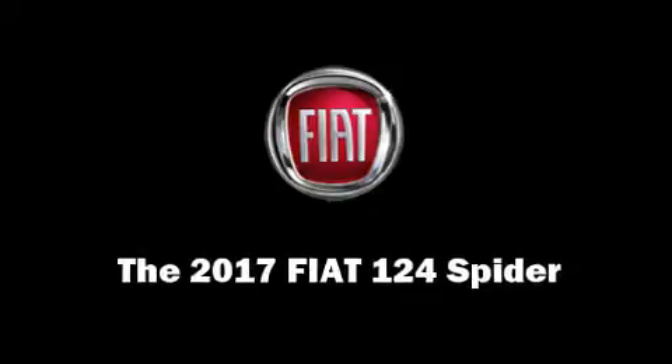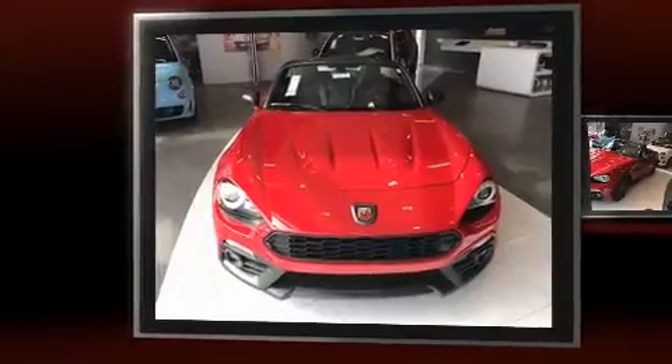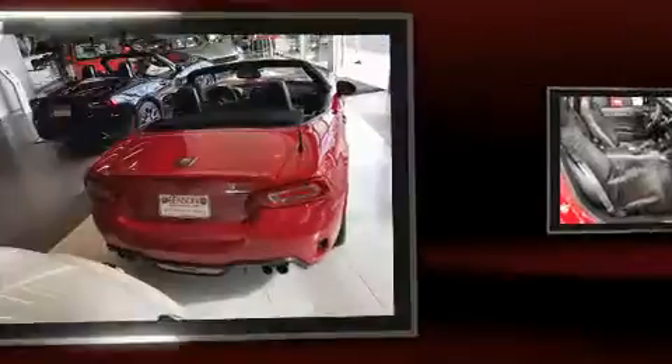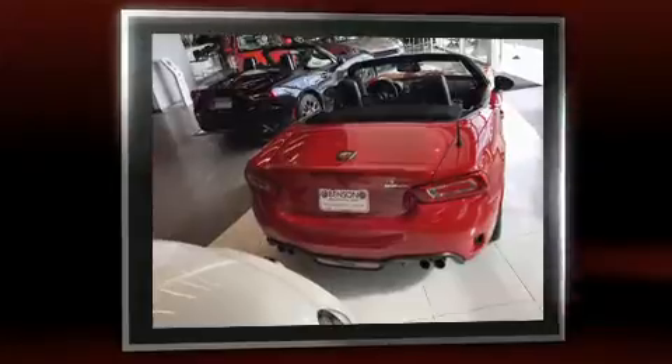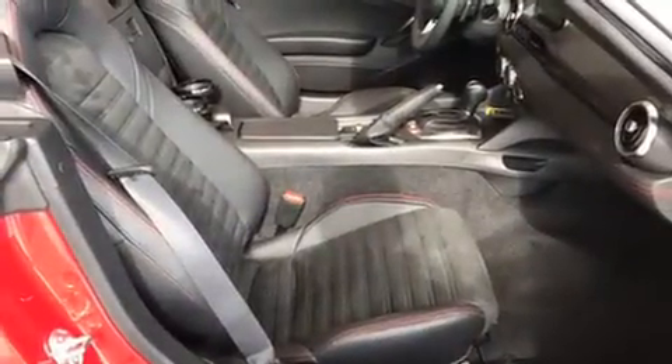This two-door, two-passenger convertible leads among competitors in its segment. It features an automatic transmission, rear-wheel drive, and an efficient four-cylinder engine. Turbocharger technology provides forced air induction, enhancing performance while preserving fuel economy.